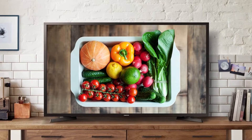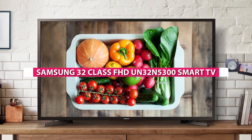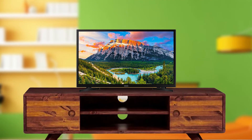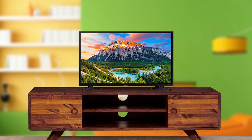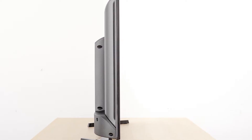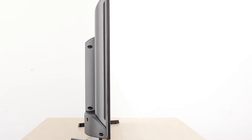Welcome to this video where we will be reviewing the Samsung 32 Class FHD 1000 ADIBE Smart LED TV. This TV is a great option for those looking for a smaller size TV with full HD resolution and smart features. Now we are going to tell about the details of this TV, so grab a seat and let's dive in.